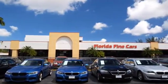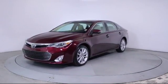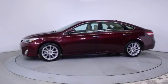Here's a look at another one of our vehicles from our massive selection. It comes equipped with keyless entry, heated front seats, steering wheel controls, moonroof, navigation system, ventilated front seats, and air conditioning.